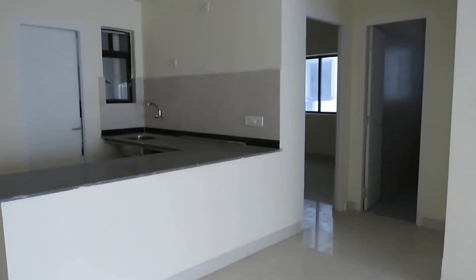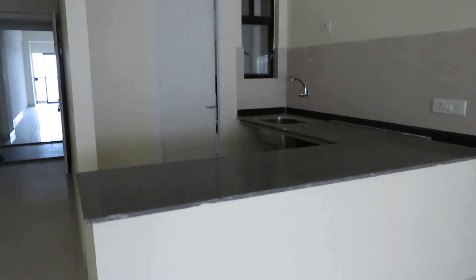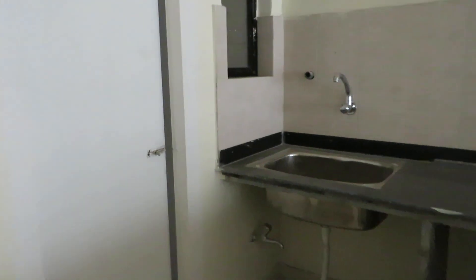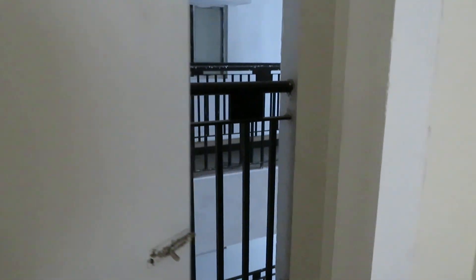This is an L-pattern kitchen, also called a kitchenette, along with a service balcony on this side. So this is the service balcony space.